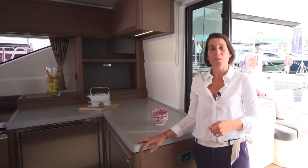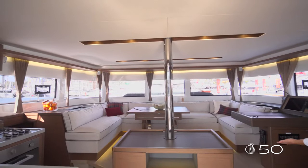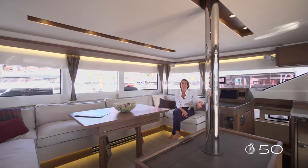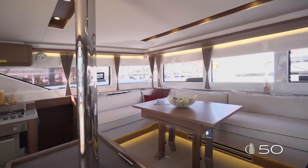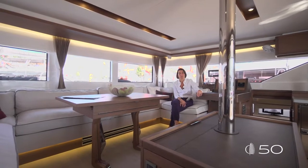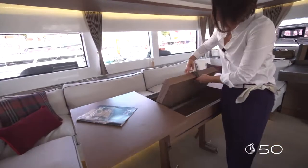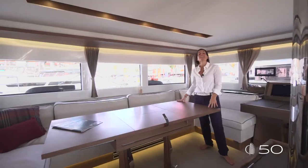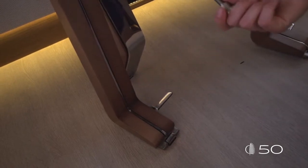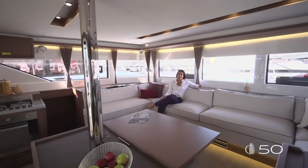As soon as you get into the saloon of the Lagoon 50, you find something really amazing. A sofa as large as the saloon is, lightly raised up for a perfect 360-degree view. This large sofa area has been designed to be a perfect dining area and a lounging area at the same time. Here you can see the optional table in its upper position — the perfect table for a bigger family. To get the table in its lowest position, you remove the fixing parts and lightly pull the table down. You can easily enjoy the large sofa.